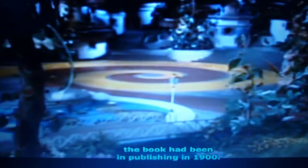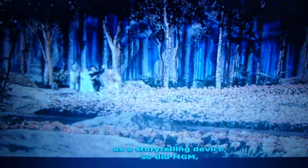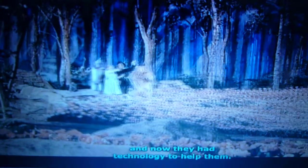The same way that the book had been in publishing in 1900, just as Frank Baum and William Wallace Denslow used color as a storytelling device, so did MGM, and now they had technology to help them. Technicolor really did something for The Wizard of Oz, and The Wizard of Oz really did something for Technicolor.